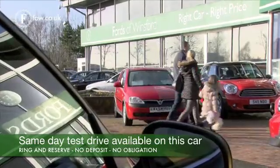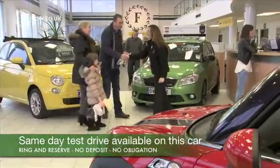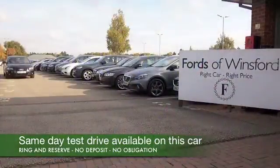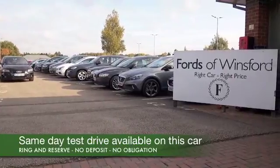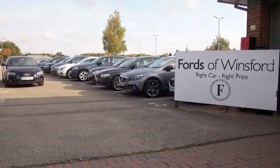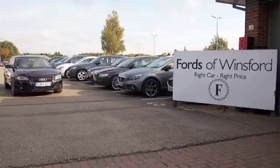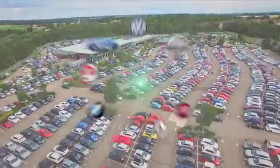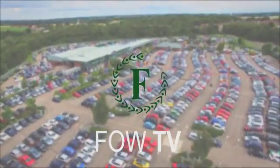Of course on the Black Edition you also get great alloys. Don't forget at Fords of Winsford the price you see is the price you pay — no hidden charges or extras. You can ring and reserve with no deposit and no obligation. Bring your licence with you, have a test drive, and come and discover this great car for yourself at Fords of Winsford.